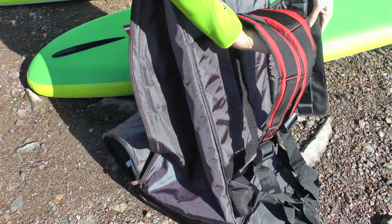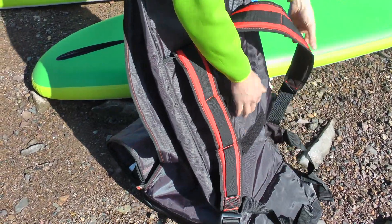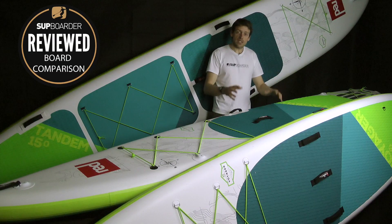I hope you found that Supboarder review interesting and informative. Remember on Supboarder Pro we're going to be looking at what boards you can compare these to. Until next time, we'll see you on the tandem later this month.